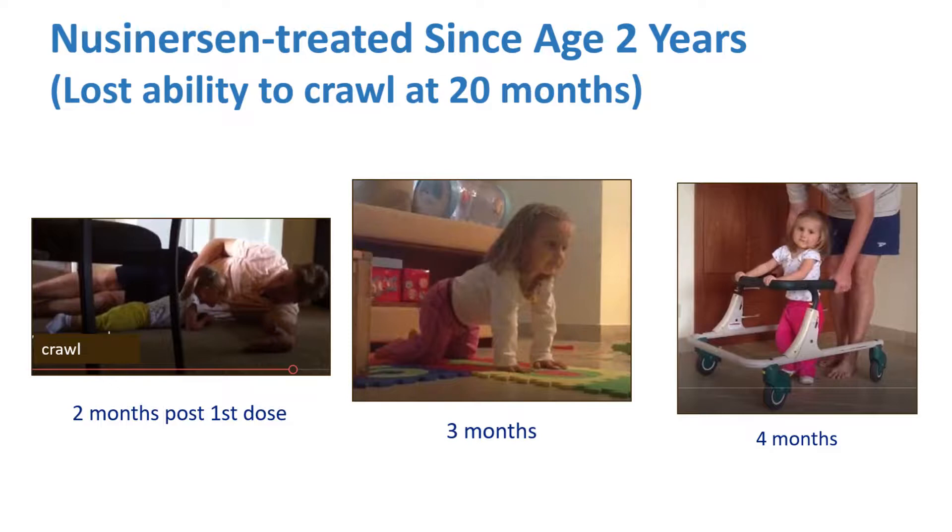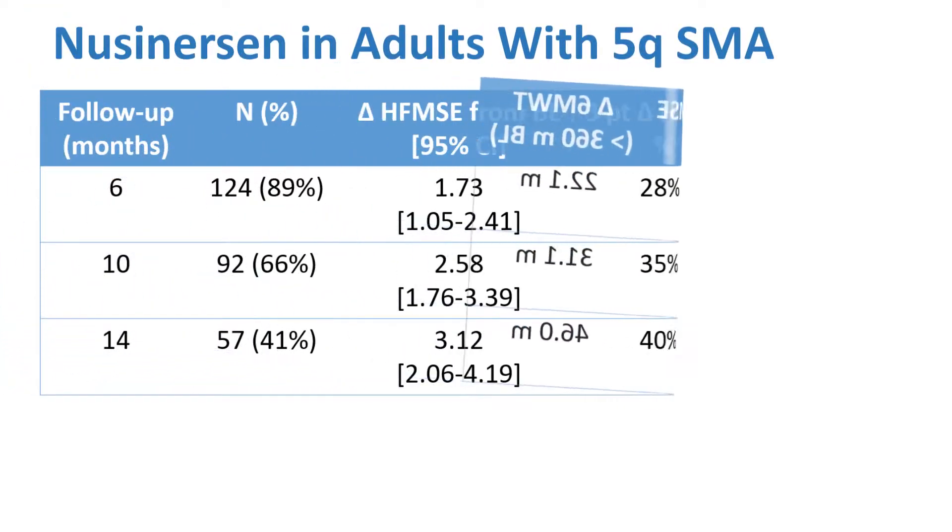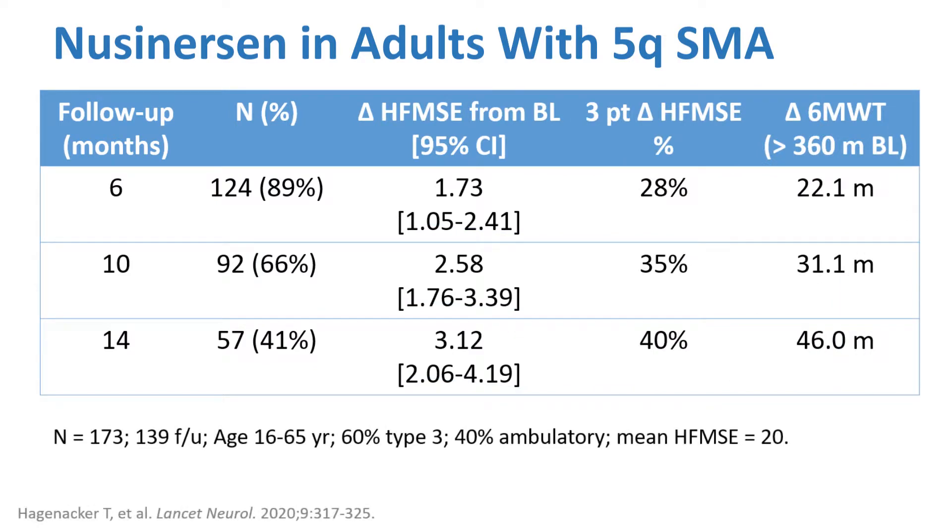Fortunately, she is now 10 years of age and is still walking with support, though she has suffered some musculoskeletal issues, so it hasn't been as perfect as one would have hoped. There is a new study, DEVOTE, with higher doses that will hopefully provide a better response over time. Nusinersen was not studied in adults initially, but a large German multi-site observational study over 14 months showed that 40% achieved three points on the Hammersmith — clinically meaningful — and there was improvement on the six-minute walk test of up to 46 meters at 14 months, all in the significant range. So no matter the age, there is still a response.